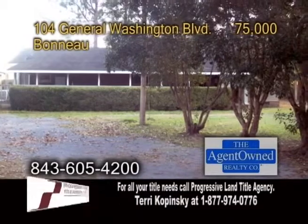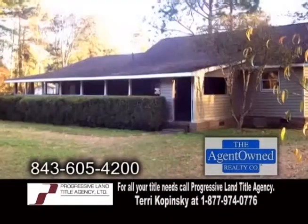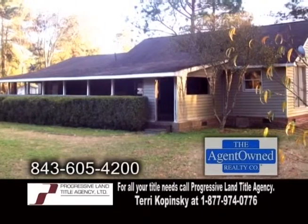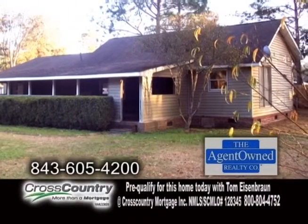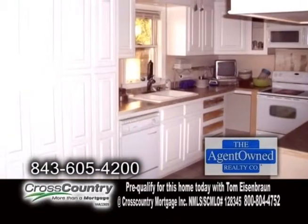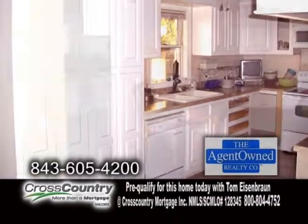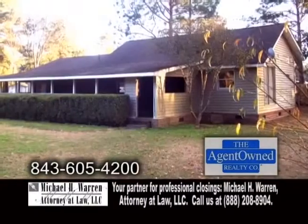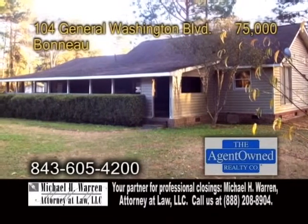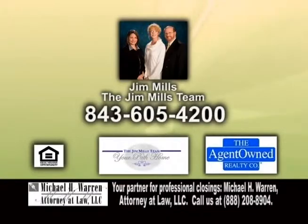A single-family home in Bono. This three-bedroom, two-bath home is less than a minute from the lake and boat ramp. This property features a huge front porch to enjoy with family and friends. The kitchen offers custom-made cabinets and a large pantry for all your storage needs. Off the kitchen is the dining room. There's also a workshop located on the property that is wired for electric. For a private showing, contact Jim Mills with the Jim Mills team.